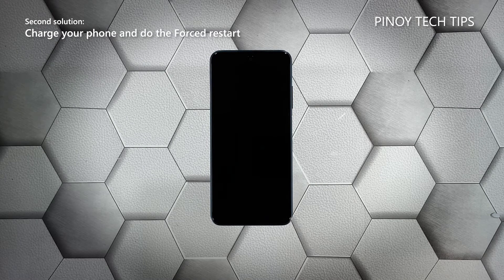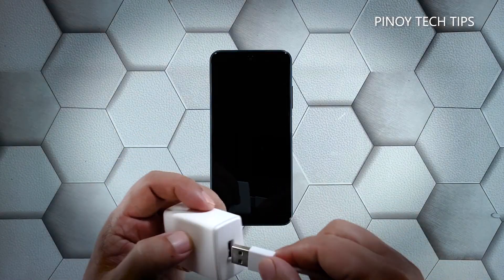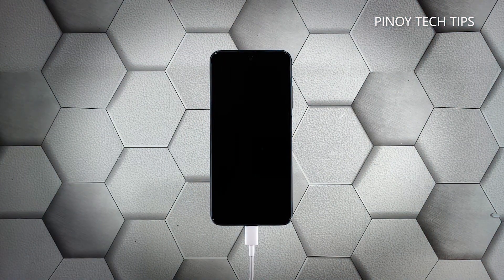Second solution: charge your phone and do the forced restart. If your Poco M3 Pro failed to respond after doing the first solution, then what you have to do next is charge it and do the forced reboot while it's charging. It's possible that the battery was drained and the firmware crashed just before the device powered off. Plug the charger into a working wall outlet and connect your phone to the charger using the appropriate cable. Leave it connected to the charger for at least five minutes.